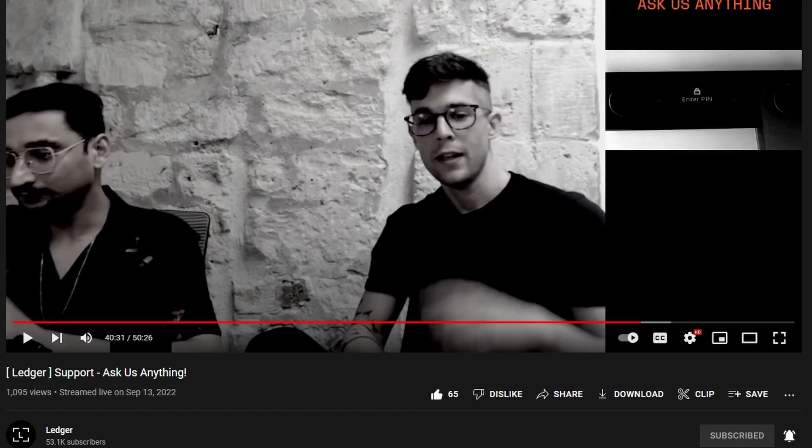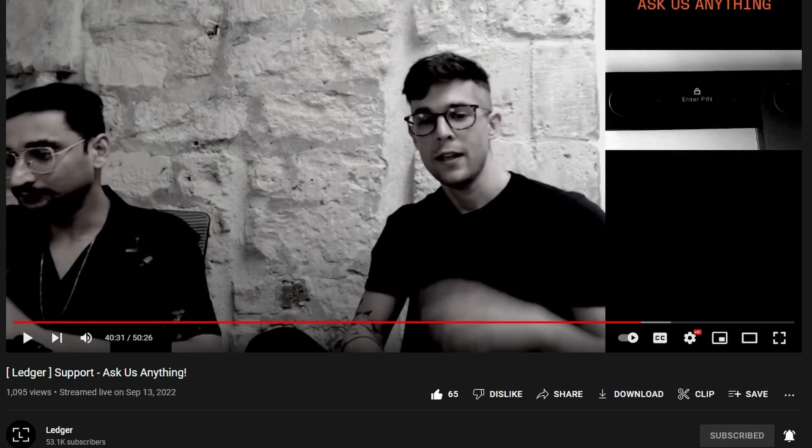Hopefully this video gives you some sense of an ETA and confirms that Ergo is coming to Ledger. It's a pretty hot topic, especially now that Ethereum has moved away from proof of work. If you found that information useful, make sure you like, comment, and subscribe. Peace.